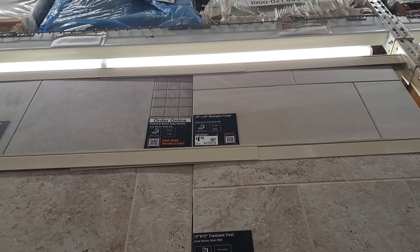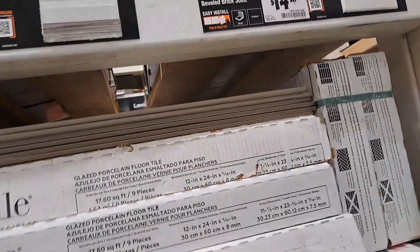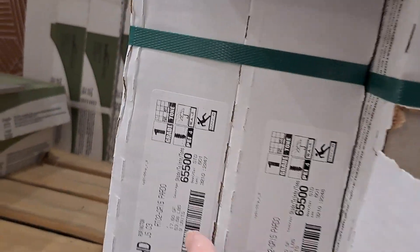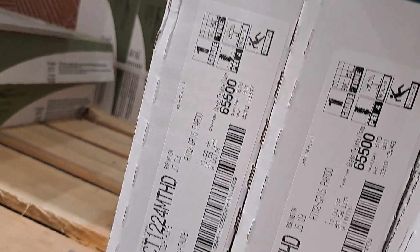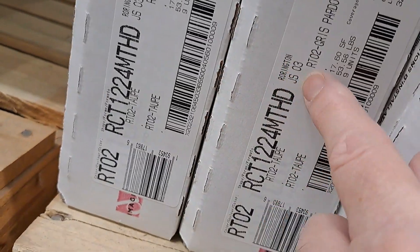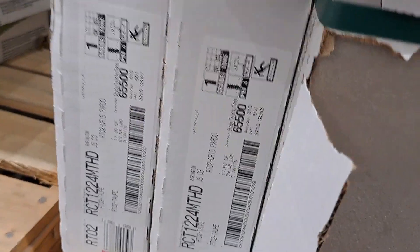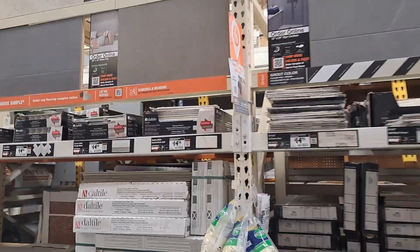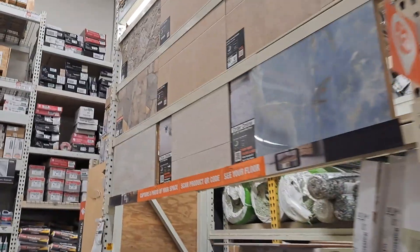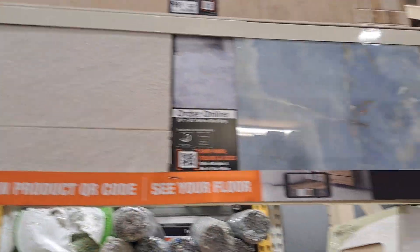Rorrington Taupe — that might be what this is. I can't see the numbers from here, but it does say taupe. There it is — Rorrington Taupe. I'm not sure about that. I don't think it's going to be the color I want. I definitely like that one and I wish I could find a sample of it, but I think it's a special order thing — you've got to order it online.